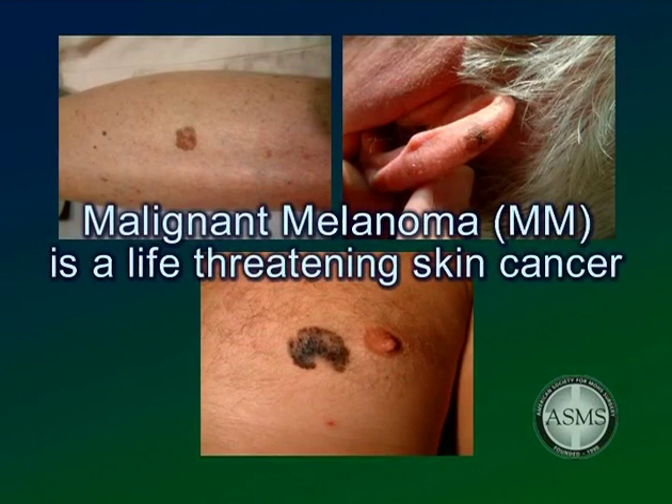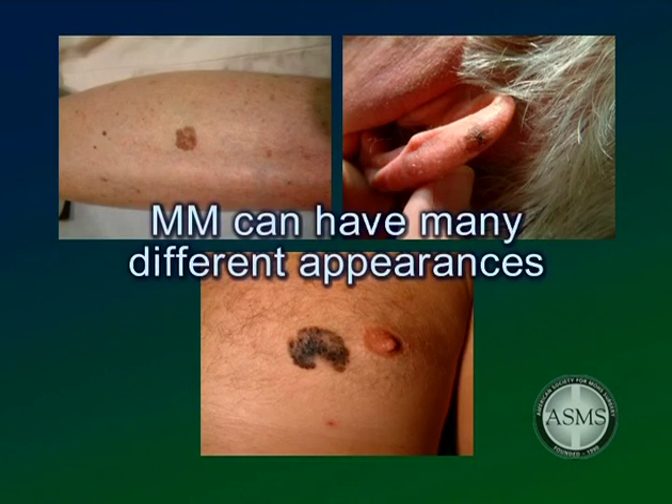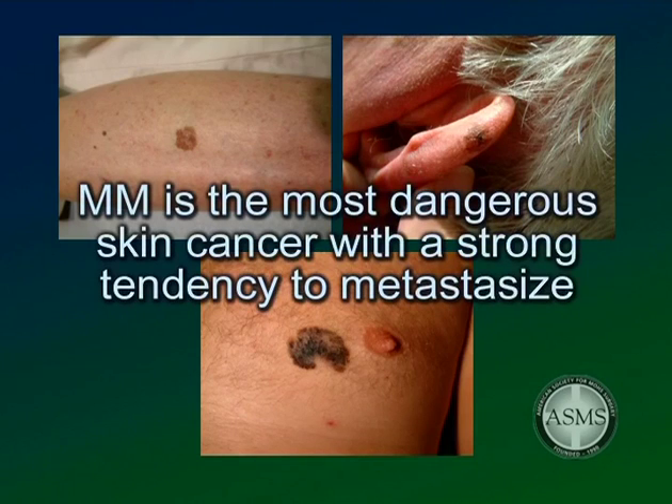Malignant melanoma, or MM, is a life-threatening skin cancer that develops from the pigment-forming cells in the skin. It often presents as a black or brown mole, but can also include other irregular colors such as red, white, blue, and gray. Malignant melanoma is the least common of the three types of skin cancers, but it is the most dangerous because it has a strong tendency to metastasize to distant organs.